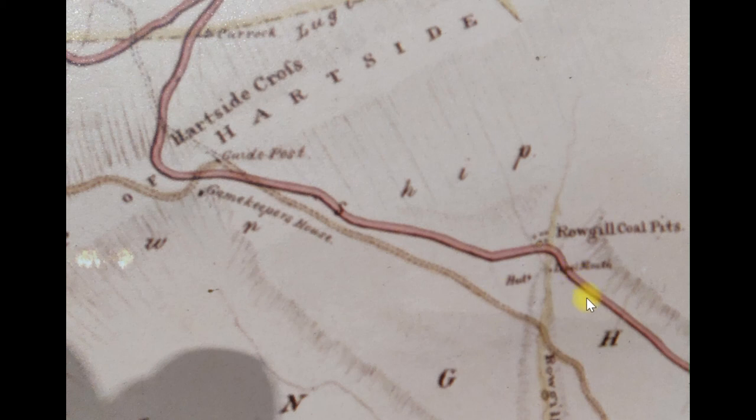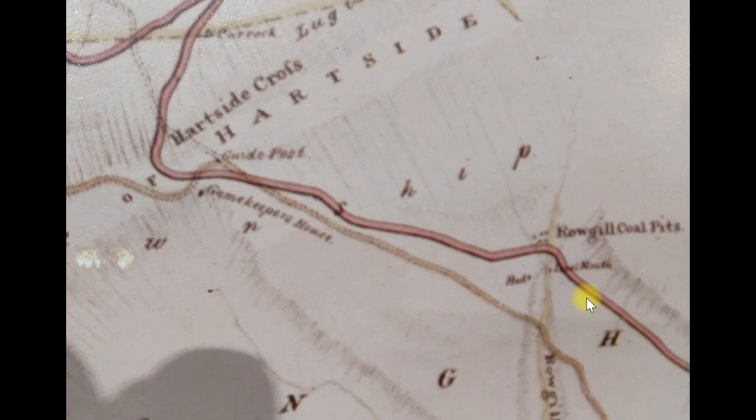But as we've seen on the 1865 map, there's no building there. What is known as Jailhouse Corner doesn't exist. So it doesn't look like it's anything to do with Rogil coal pits, unless it is something to do with the pits later on. But most likely it's looking like it's to do with the shooting lodge.